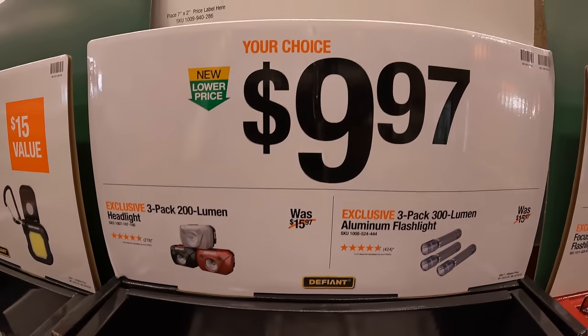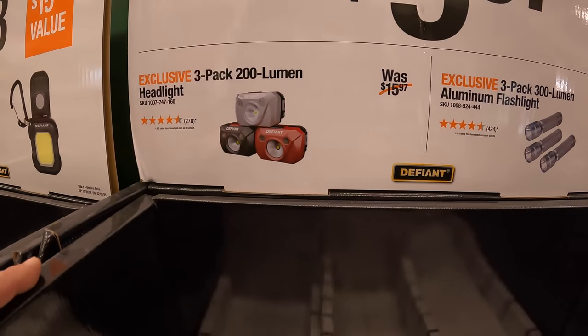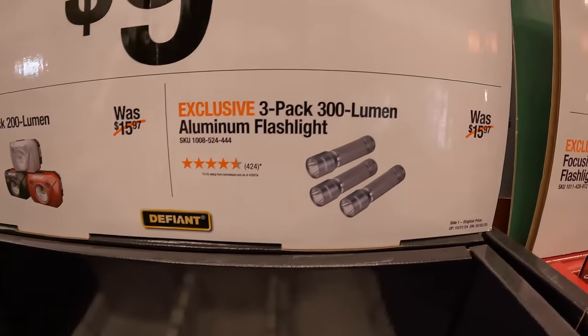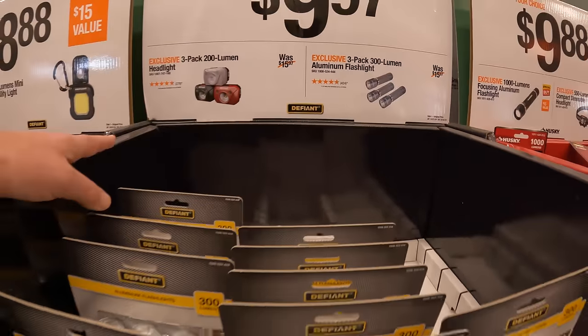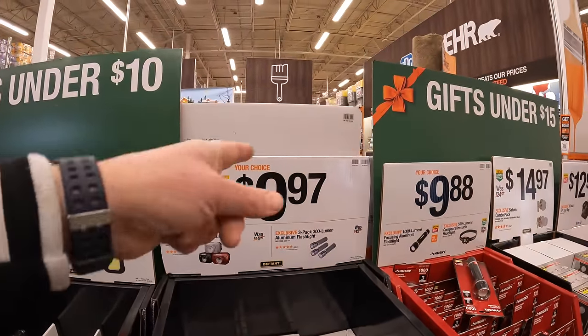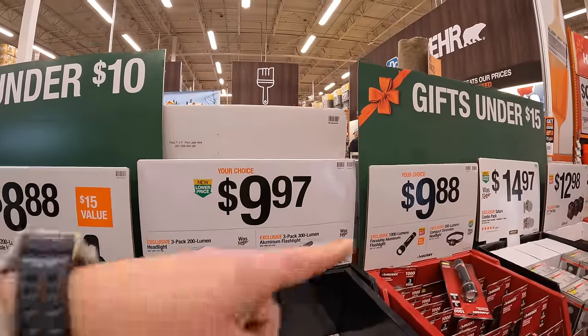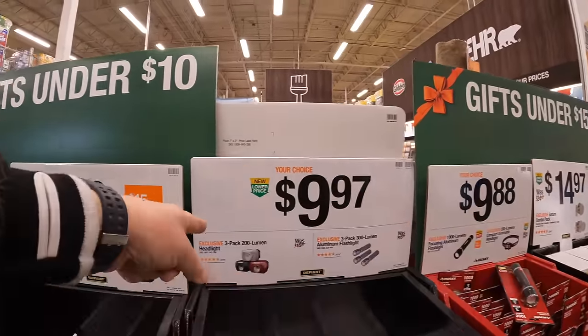For $9.97, your choice: the two-pack of the 200-lumen headlamp or a three-pack of the 300-lumen aluminum flashlight. Since they're right next to each other, which one would you pick for the same price — 300 lumens or 1,000? Or 550 lumens for the headlamp versus 200 lumens? Though this is a three-pack compared to one individual one.